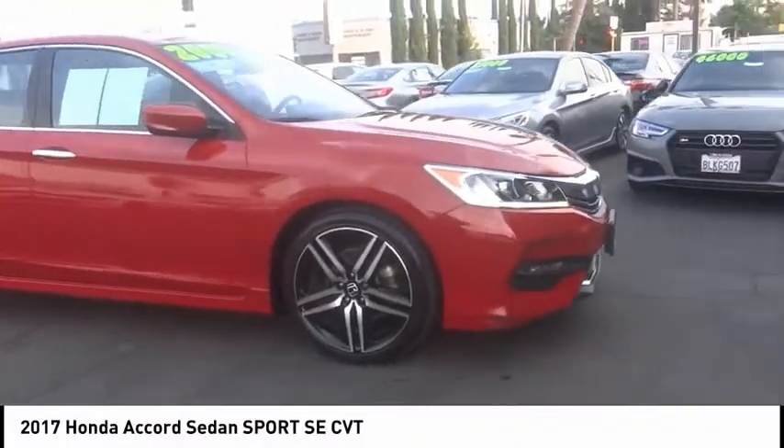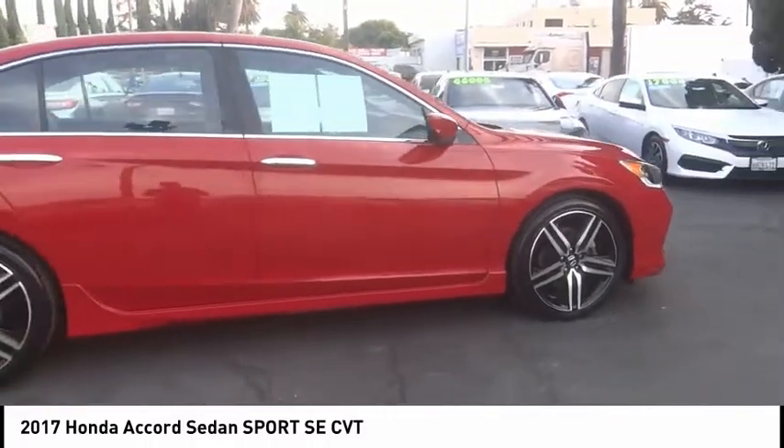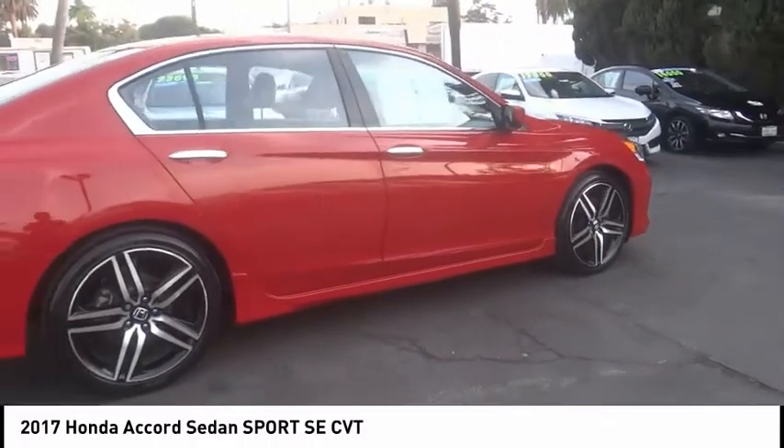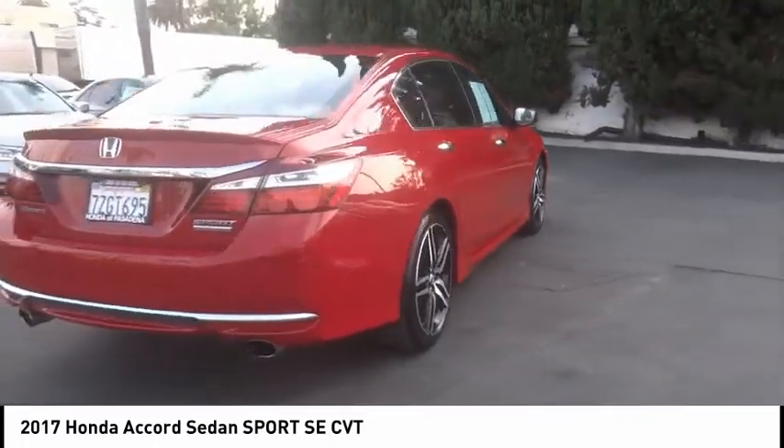You are going to love the 2017 Accord — ingeniously simple, yet overflowing with luxury and technological creativity. All that and more in the Accord.